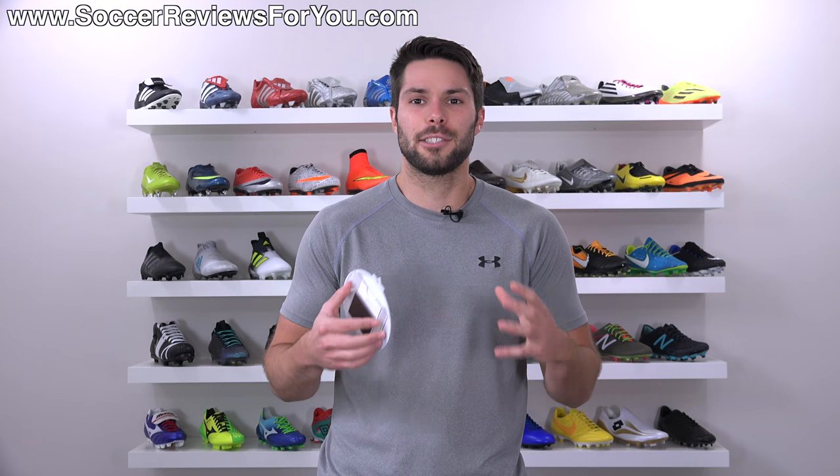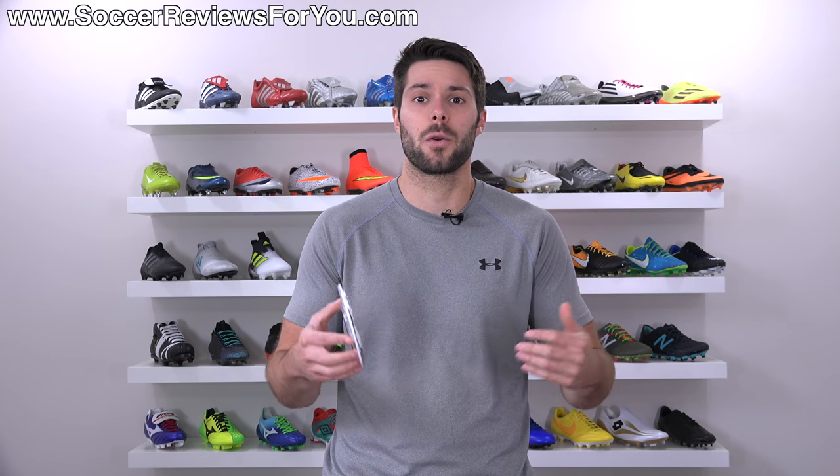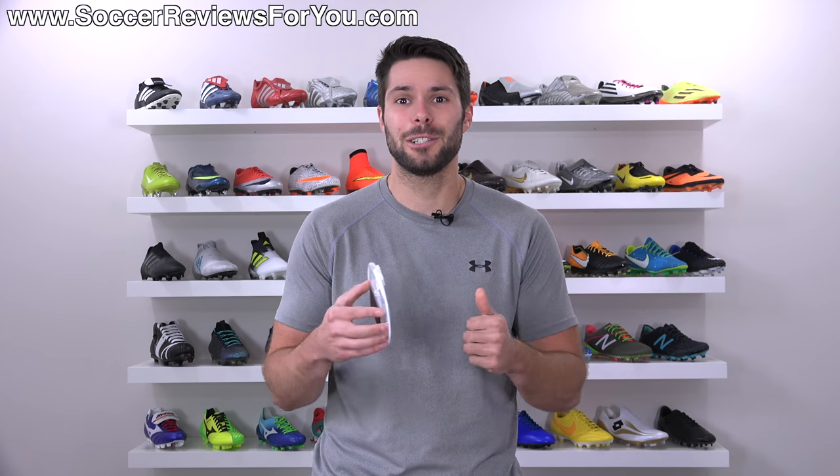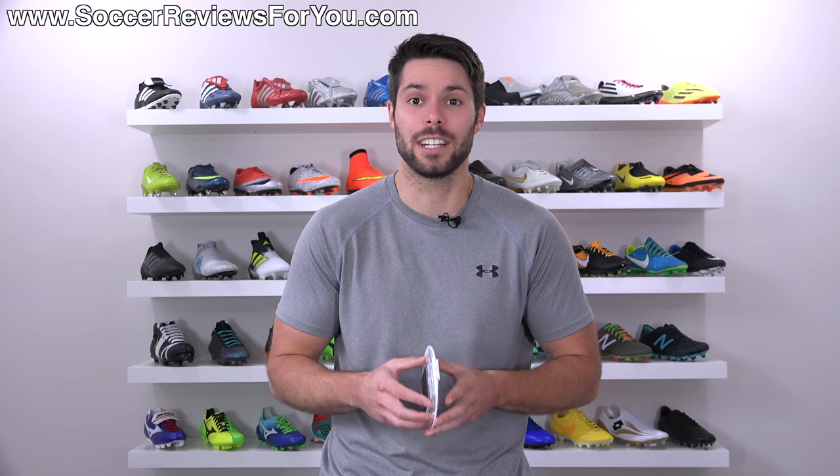Also, if you guys enjoy these stories about older soccer cleats I used to have while growing up, or just stories about my soccer career and growing up in general, be sure to support this video with a like. I can definitely make more of these happen if enough of you guys want to see them.